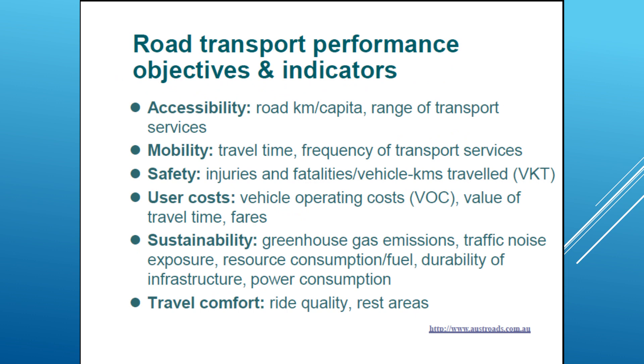Road transportation performance objectives and indicators: there has been a set of objectives put by AUSTROADS, which is an umbrella organization for road authorities in all the states and territories of Australia and New Zealand. These objectives talk about accessibility — road traveled in kilometers per capita, range of transport services available — and mobility, which covers travel time and frequency of transport services.